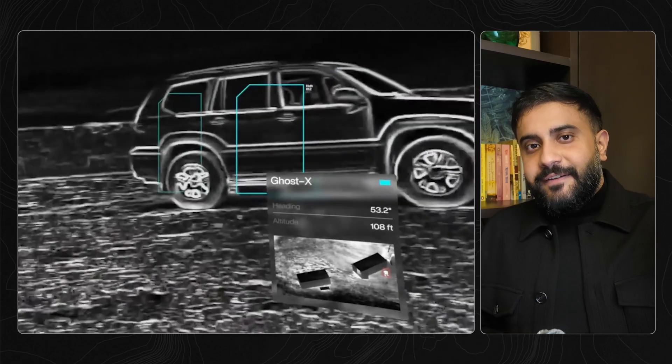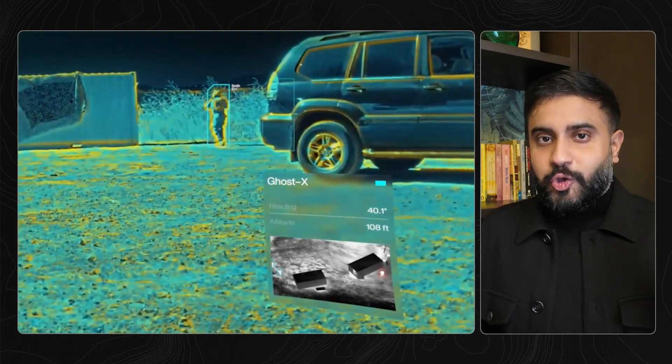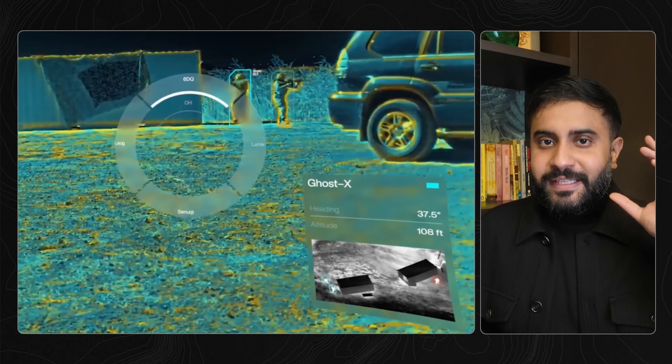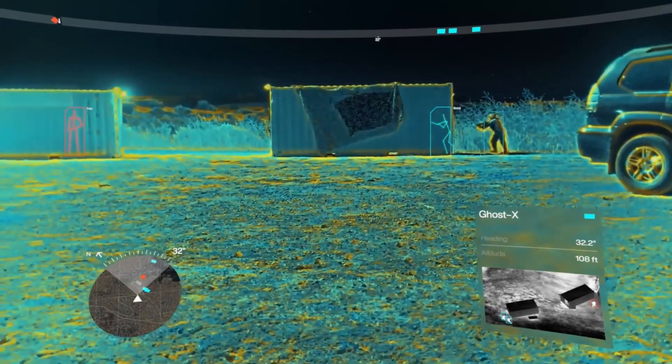What the hell does that mean? Let's say you're approaching an enemy position. Your drone conveniently saw somebody on the other side of the building, immediately tagged and tracked in your headset so you can see them through the walls. It's literally like wall hacks in real life.